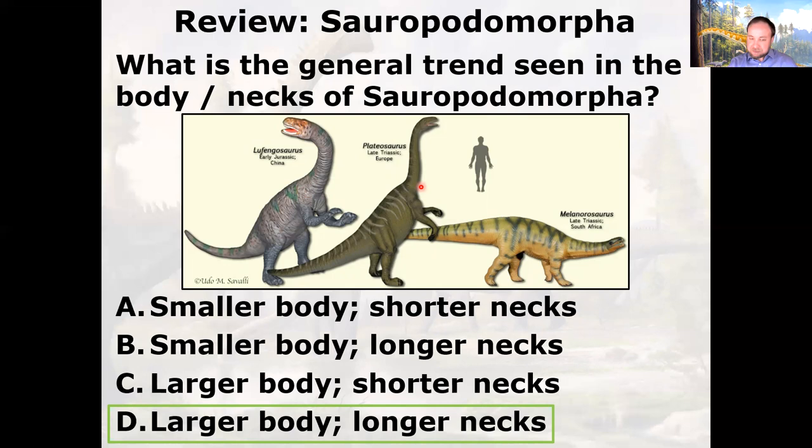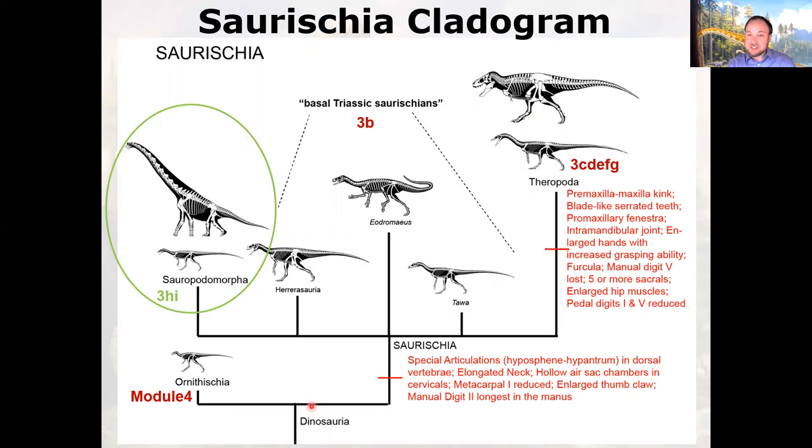Let's look at the Saurischia cladogram. All of Dinosauria is split into two big clades: Ornithischia, the bird-hipped dinosaurs, and Saurischia, the lizard-hipped dinosaurs. The Saurischia branch off into basal saurischians and the theropods, which eventually is the bird line — Aves is part of Theropoda. That's interesting because birds are not bird-hipped dinosaurs; it's a case of convergent evolution. We've talked about all the theropods. Now we're going to talk about the sauropodomorpha — particularly the very advanced sauropods — and then next module we'll talk about the ornithischian bird-hipped dinosaurs.